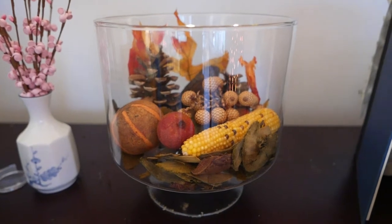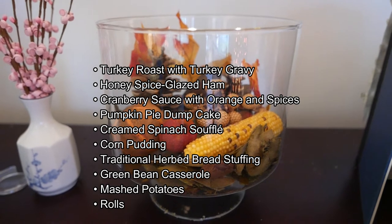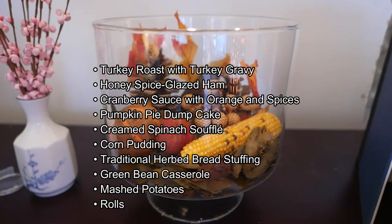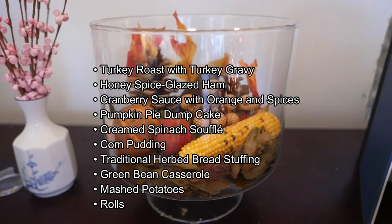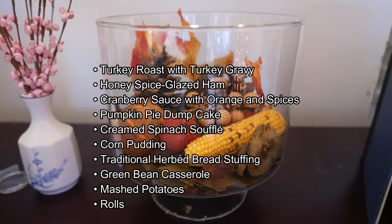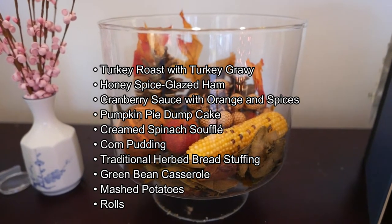I prepared a special menu for today's meal including turkey roast with turkey gravy, honey spice glazed ham, cranberry sauce with orange and spices, pumpkin pie dump cake, cream spinach soufflé, corn pudding, traditional herb bread stuffing, green bean casserole, mashed potatoes, and rolls.